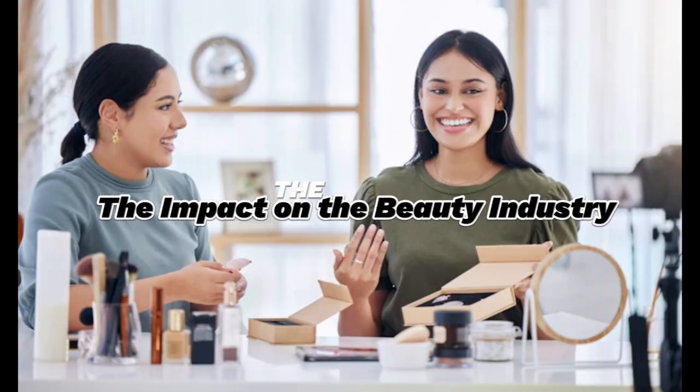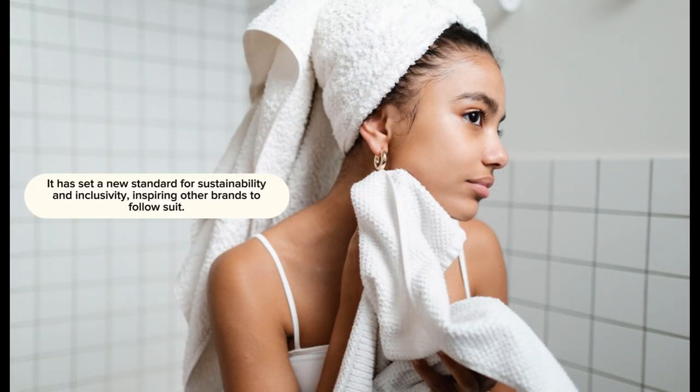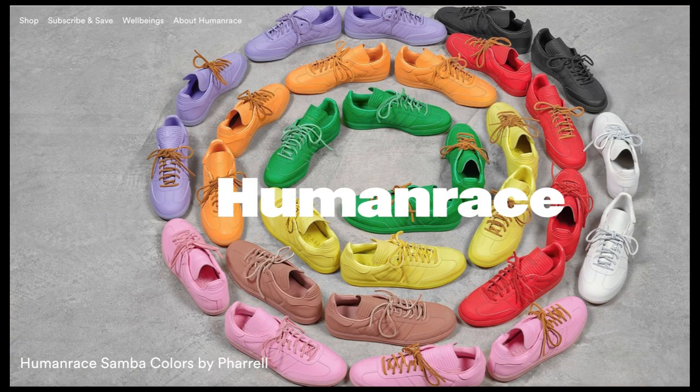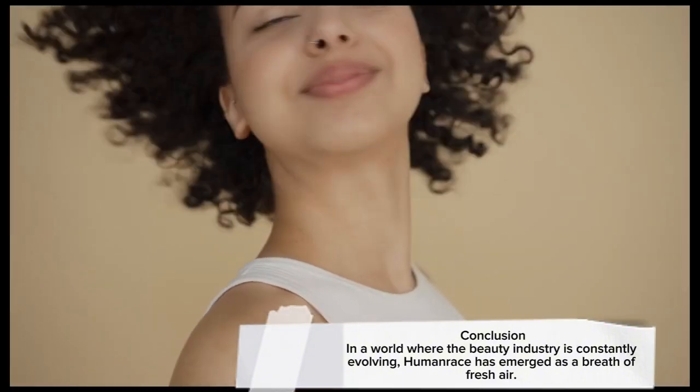Human Race's foray into skincare has had a significant impact on the beauty industry. It has set a new standard for sustainability and inclusivity, inspiring other brands to follow suit. The brand's minimalist approach to skincare has also encouraged consumers to prioritize simplicity and quality over an overwhelming array of products. In a world where the beauty industry is constantly evolving, Human Race has emerged as a breath of fresh air.